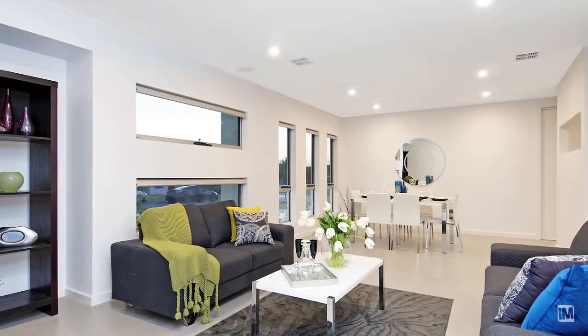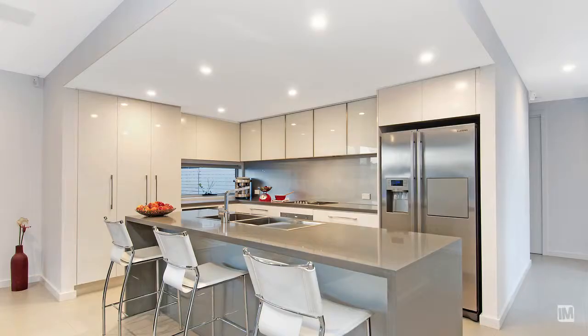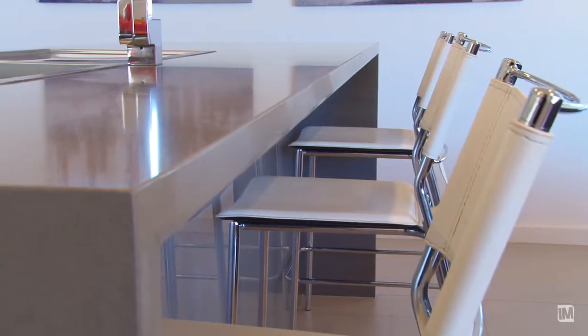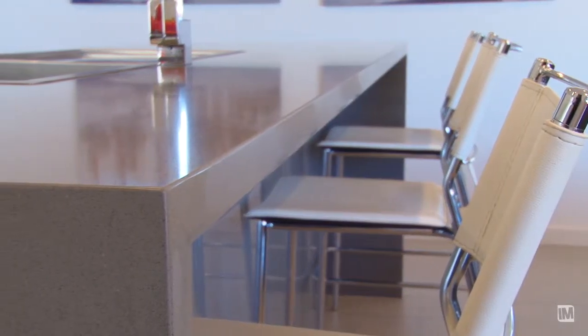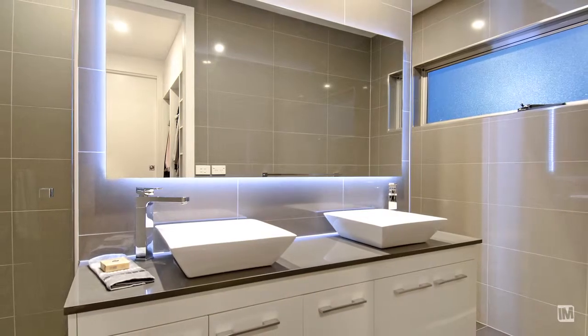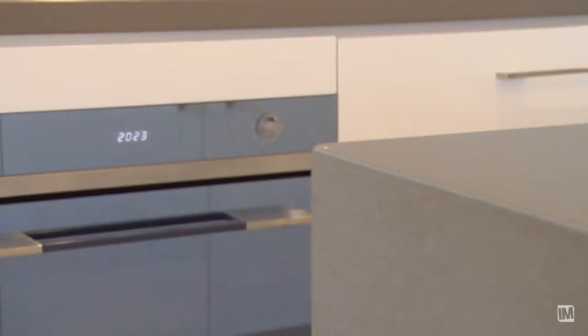The builders definitely listened to the market on this one. He's included everything that buyers want, with features such as 40mm stone bench tops, square set windows, and top of the range fittings, fixtures, and appliances.